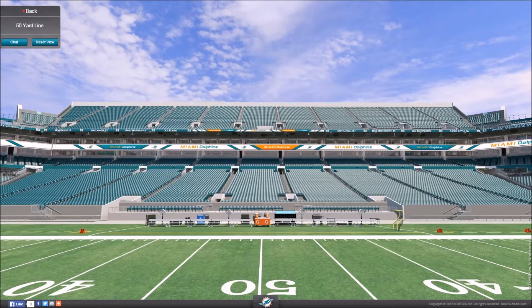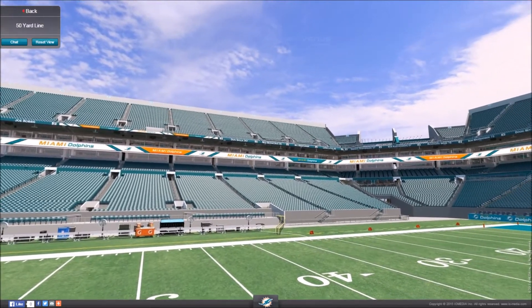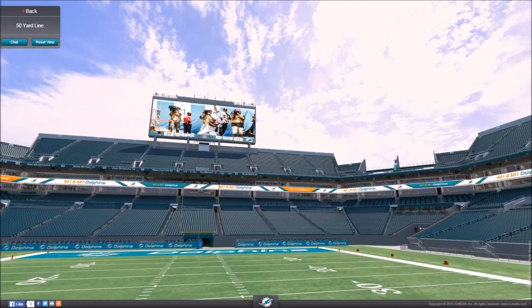This is actually the third reiteration of this stadium. When it initially opened in 1987, it cost $115 million to build. But then it was rebuilt because the city of Miami was awarded an MLB, a Major League Baseball franchise.